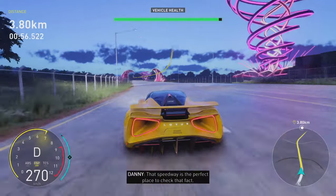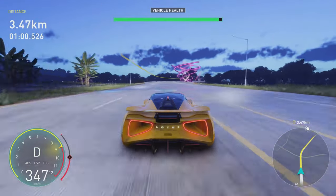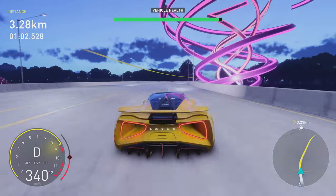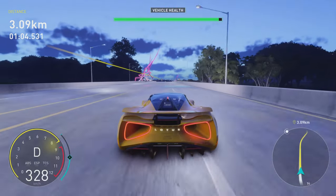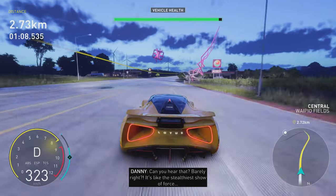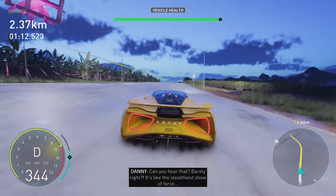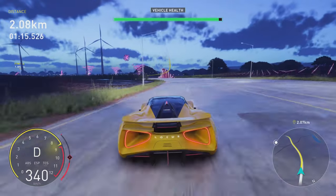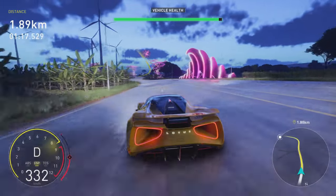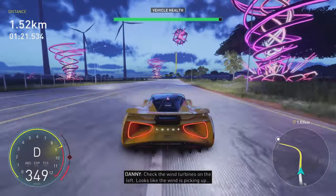That speedway is a perfect place to check that fact. Let's see how fast she can really go. Can you hear that? Barely, right? It's like the stealthiest show of force. Check the wind turbines on the left — looks like the wind is picking up.